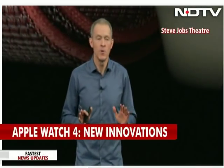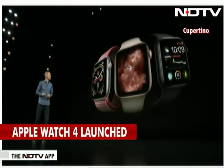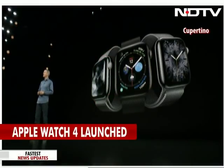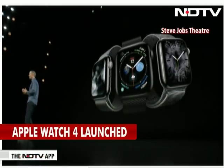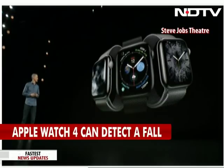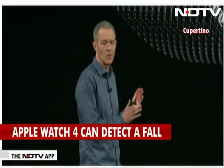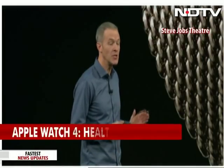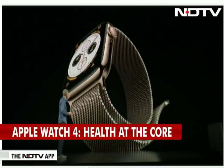Series 4 will be available in three aluminum finishes: silver, gold, and space gray. The stainless collection is absolutely beautiful with polished and space black. We shipped stainless before, but there's something about Series 4 that is even more gorgeous. And there's a brand new finish — gold stainless — which is wonderful paired with this Milanese loop.